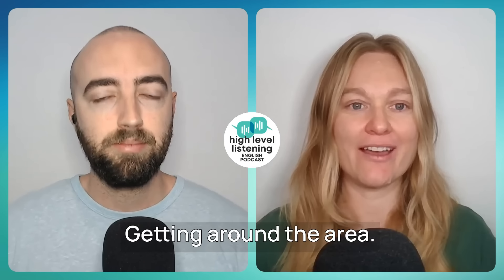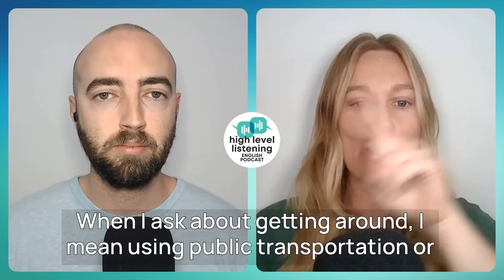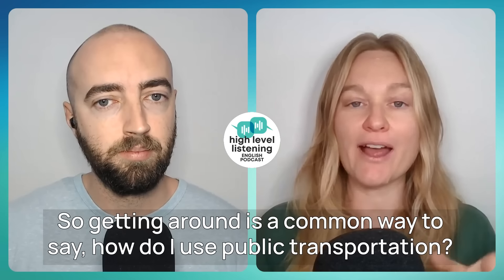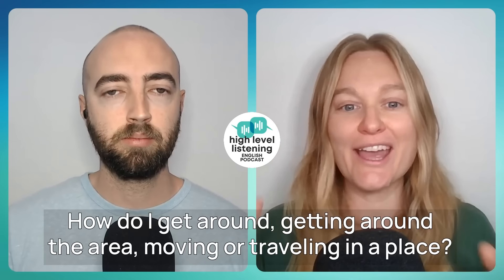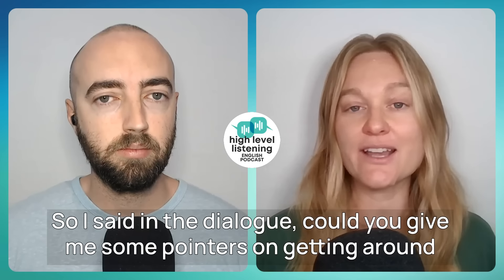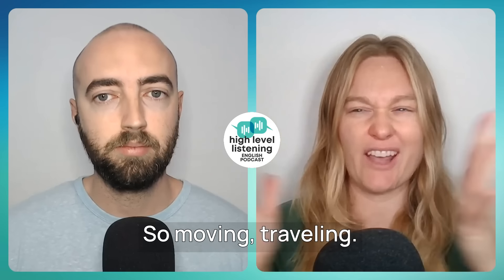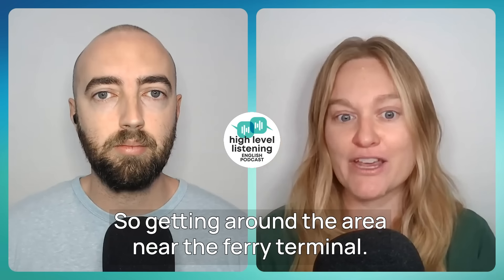"Getting around the area" — remember, this dialogue is about public transportation. When I ask about getting around, I mean using public transportation or moving or traveling around in a place. Getting around is a common way to say: how do I use public transportation? How do I get around? So in the dialogue: "Could you give me some pointers on getting around the area near the ferry terminal?" — moving and traveling in a place.